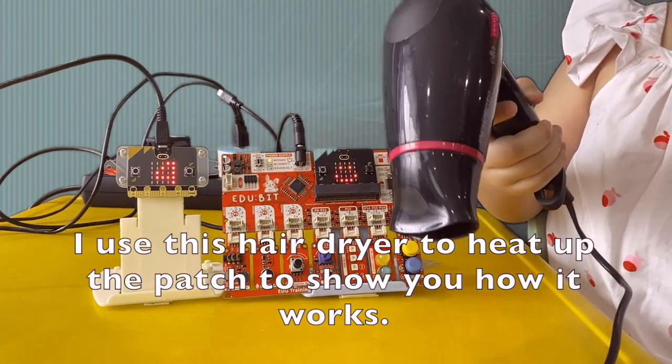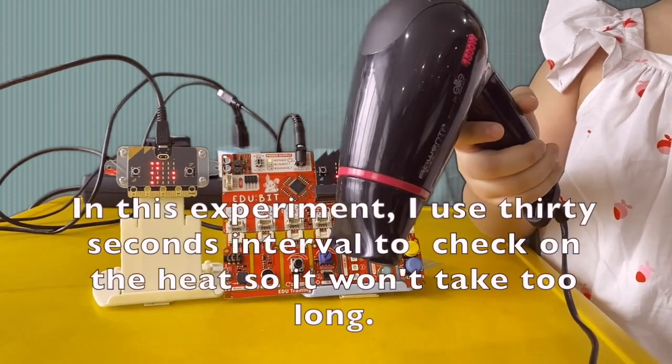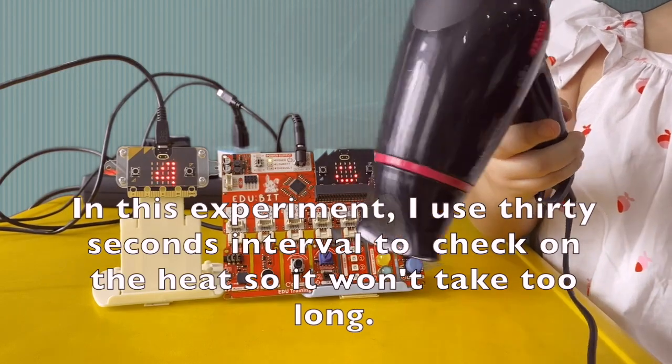I use this hair dryer to heat up the patch to show you how it works. In this experiment, I use a 30-second interval to check on the heat so it won't take too long.